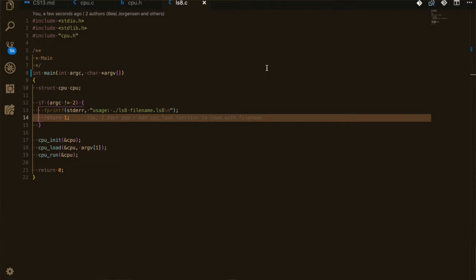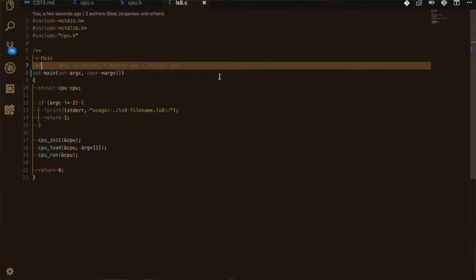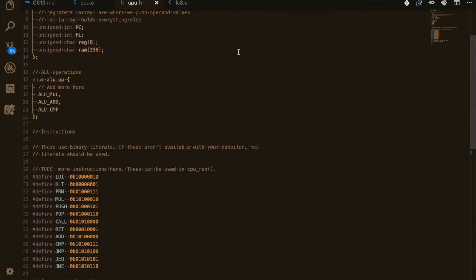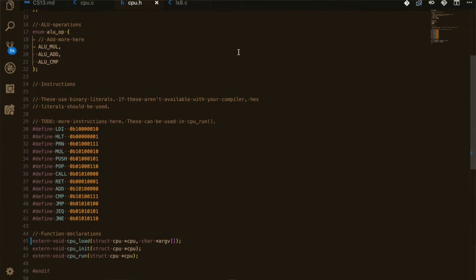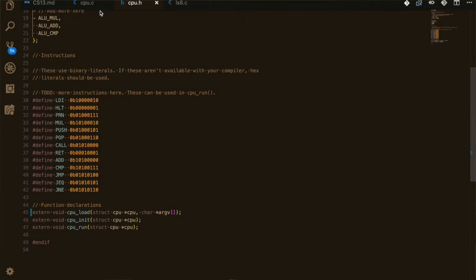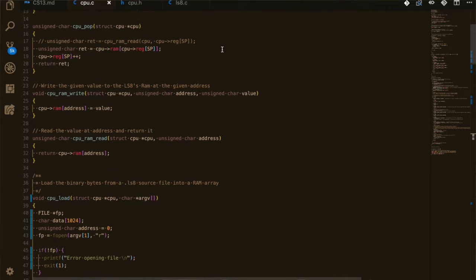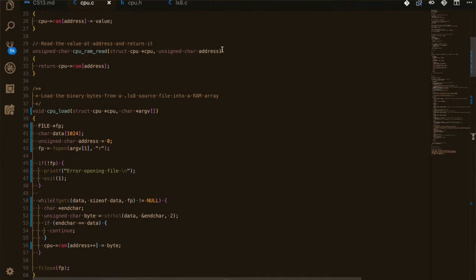For our sprint challenge, it was basically a continuation of the homework. We were implementing a few more features such as CMP (compare), JEQ, JNE, and the jump feature JMP. Don't worry too much if you don't know what those mean — we basically just had to implement these features.